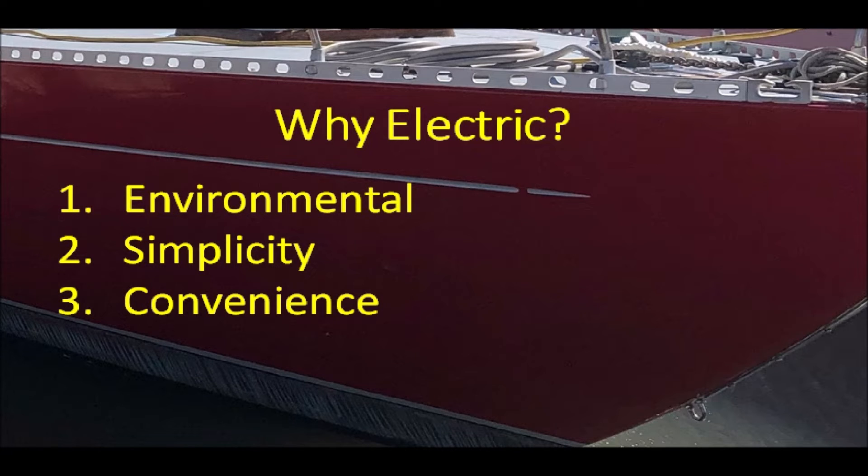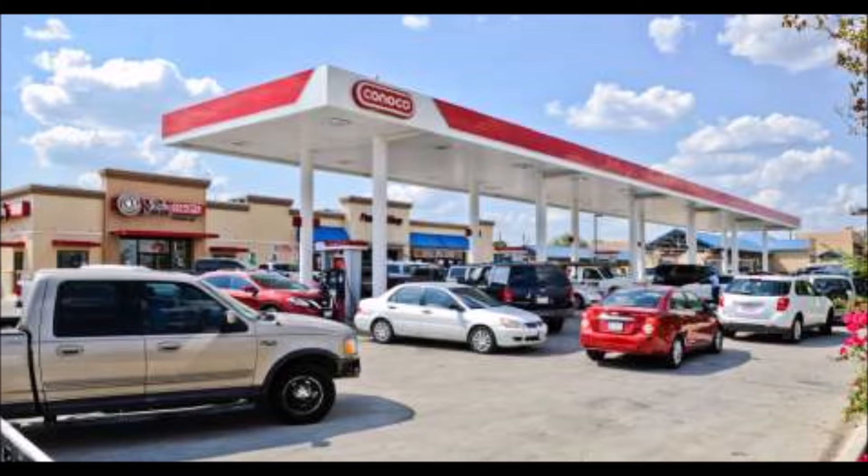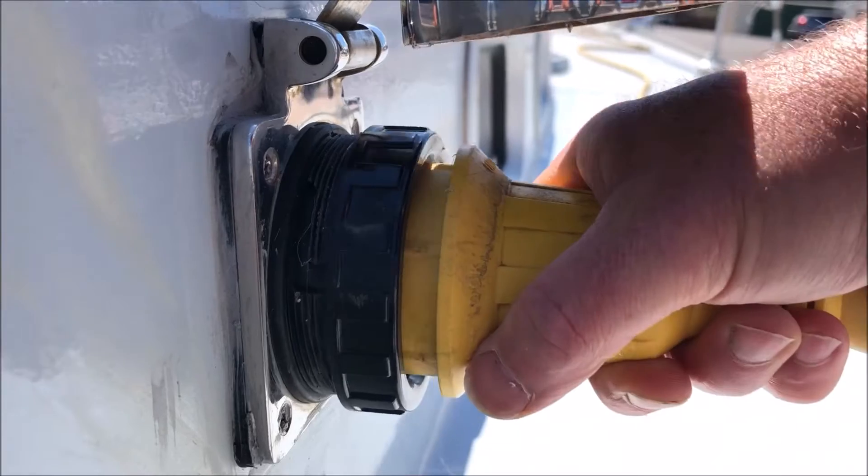Reason number three is convenience — not the kind that comes from the simplicity of an electric motor, although that certainly is more convenient, but rather the type of convenience I wouldn't have thought of until I owned my own electric car. When I pull into the garage with my car, I plug in as a matter of routine. Then I effectively have a full tank every time I leave home. No more looking for gas stations and jockeying for position at the pump. The same is true for my boat.